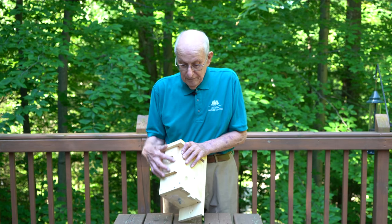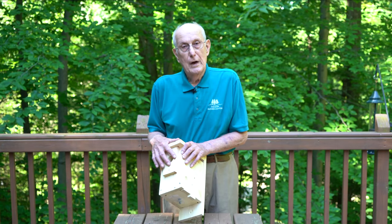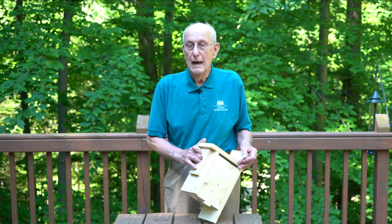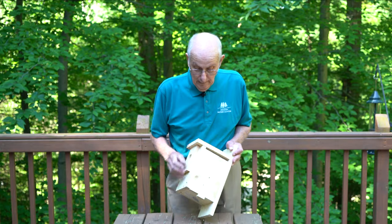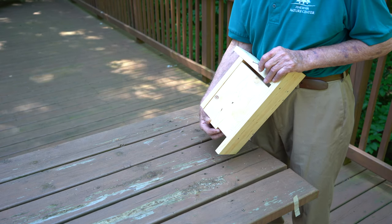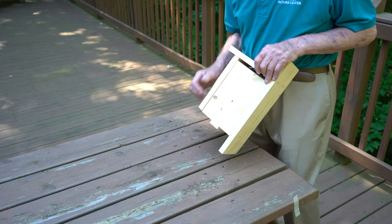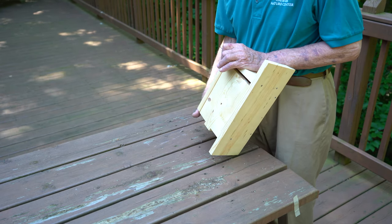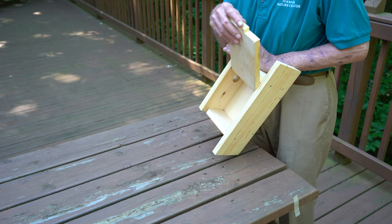This narrow piece on the front is a predator piece — it makes it a little farther for any predators to have to reach in to get at them. On the side here you'll notice there's a little tab that hangs down below. I put that there so when you remove the locking nail, you can just put your hand on the bottom and spread across, and the house opens right up.